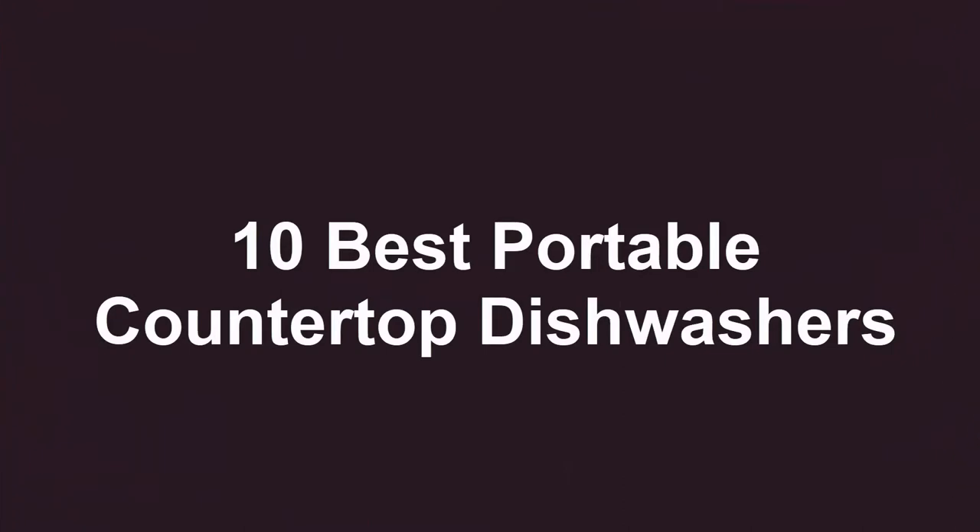Welcome to Best Quality. 10 Best Portable Countertop Dishwashers.